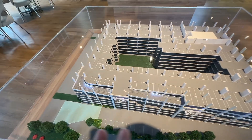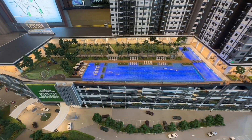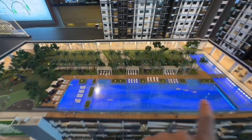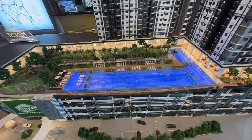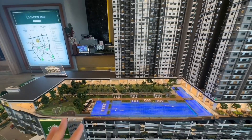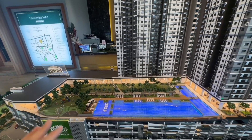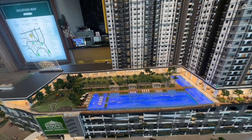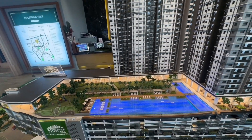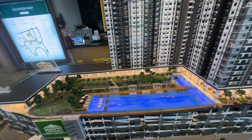A very practical design that can help you save time looking for parking. The seventh floor will be the main facility deck consisting of more than 40 types of facilities, including a central park, an infinity pool facing KLCC, a mini golf, badminton court and many more. This facility deck can accommodate so many facilities because it occupies a total land size of 3.3 acres, equivalent to the size of two football fields — so huge that the developer can even fit a 400-meter jogging track around the facility deck.